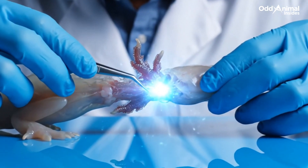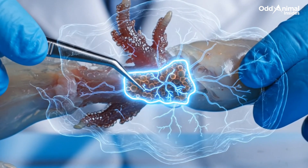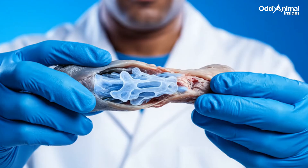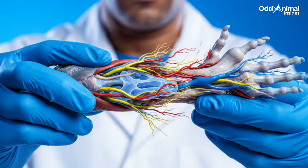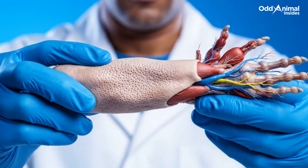When a limb is lost, the cells near the wound awaken and transform, forming a cluster called a blastema — the starting point of new growth. Over days and weeks, the blastema rebuilds what was lost, creating bone, blood vessels, and muscles until the limb is fully restored.